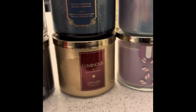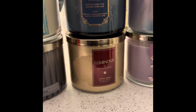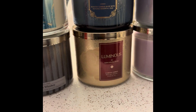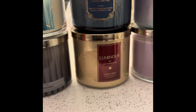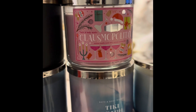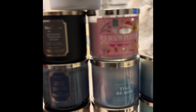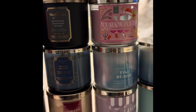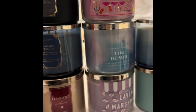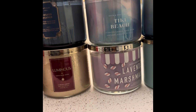I got Luminous because this is the new body care line that they had come out. It smells really good, and they tend to not release the body care line that comes out often as a candle, so I'll grab that one. This is the one that I really wanted — the Cosmopolitan. It smells absolutely like I wanted it to. It smells like a drink, like a Christmas drink. Tiki Beach is one of my favorites that I always get — it's kind of a coconutty flavor.